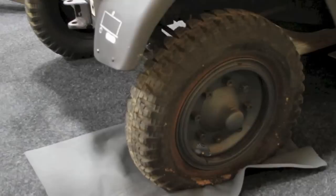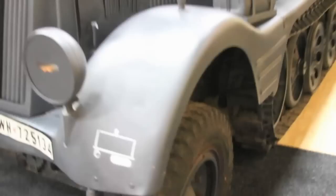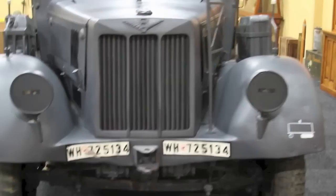The only thing that is wrong with it right now is that it is missing the main gauge. It is also not in running condition and has a flat tire, as you can see.